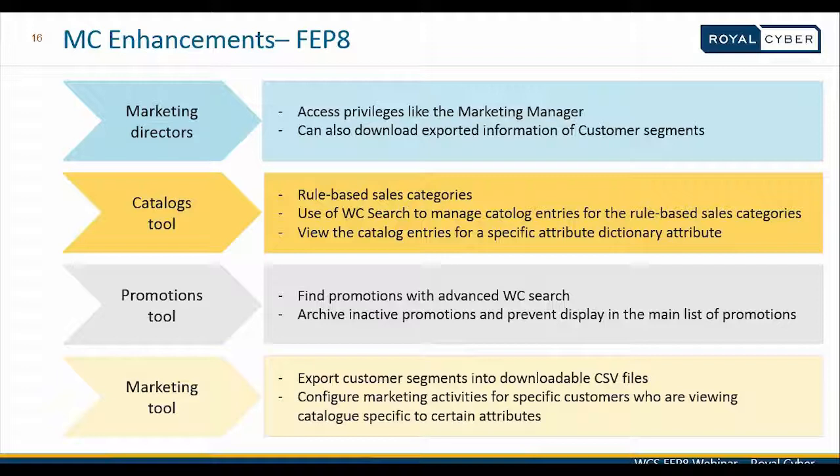In marketing tool enhancements, customer segment information can be exported into CSV files and downloaded, available to the marketing director role. Additionally, marketing activities can now be configured for a specific set of customers who are viewing product information matching certain attributes — for example, a customer looking for a specific brand of women's dresses. Such targeted marketing activities can be configured in the marketing tool in this Feature Pack 8 release.